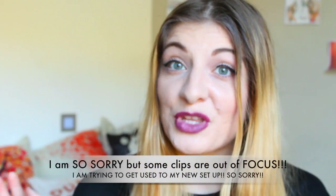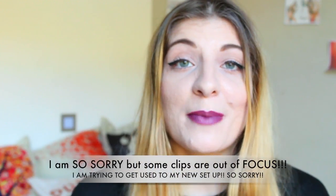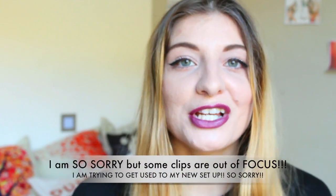Hi everyone, it's Kezia from Kezia's Corner. Welcome to my channel — if you're new, hi! My name is Kezia. Today's video is going to be about me testing out some new Catrice Cosmetics.